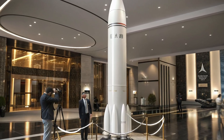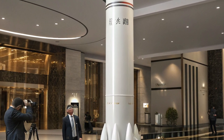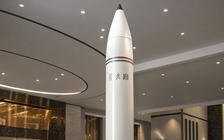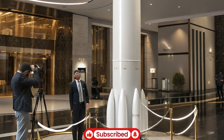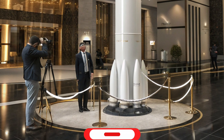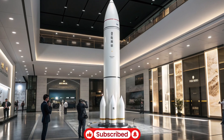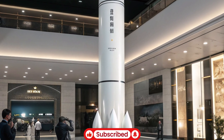Over the years, the Trident 2 D5 has undergone several upgrades to improve its range, accuracy, and reliability, maintaining its status as a critical asset in the U.S. strategic arsenal. Modern variants are capable of traveling over 7,000 miles, giving them global reach from strategic submarine positions.